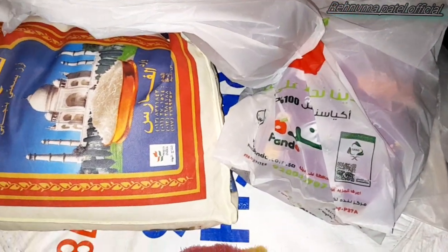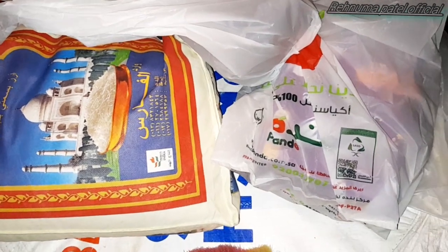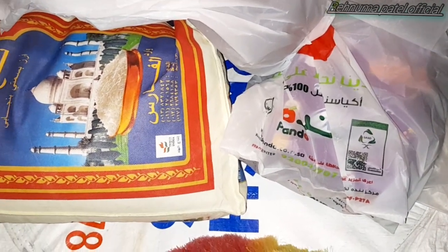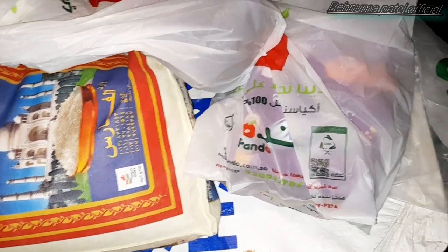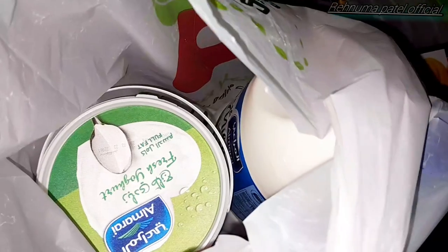Chicken nuggets, burger, and all those kinds of things. And this Taj Mahal rice we have taken as well. So for today only we did this much and we are heading back home, keeping all the stuff. From tomorrow onwards there is a tax-free offer.